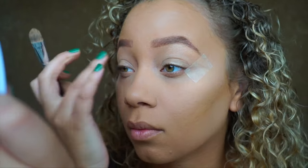I'm going to take this Airspun powder in translucent — I found this is a dupe for the Laura Mercier translucent powder — and apply it with my beauty blender in basically the same spots where I put the concealer.